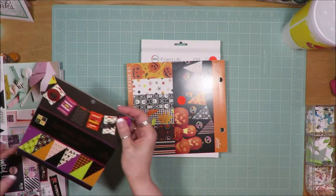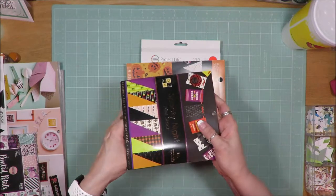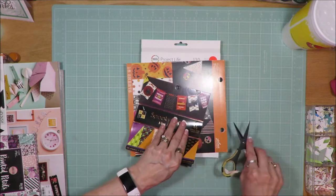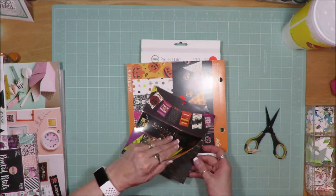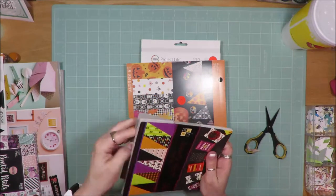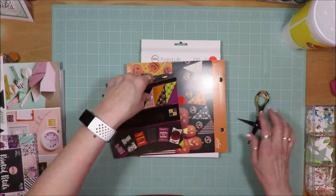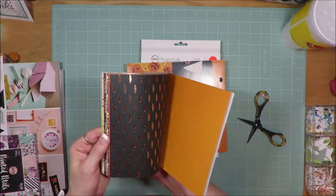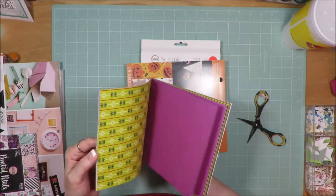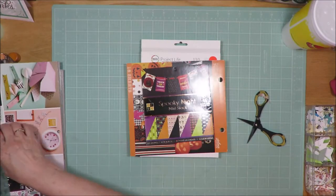I also got another Halloween pad. This one is called Spooky Night by Die Cuts with a View. I think it still has the plastic tape on the side, as did the Jolie's one. This one has die cuts in it as well — very cute designs front and back. I think these will work perfectly for cards for my grandies — that'll be fun.